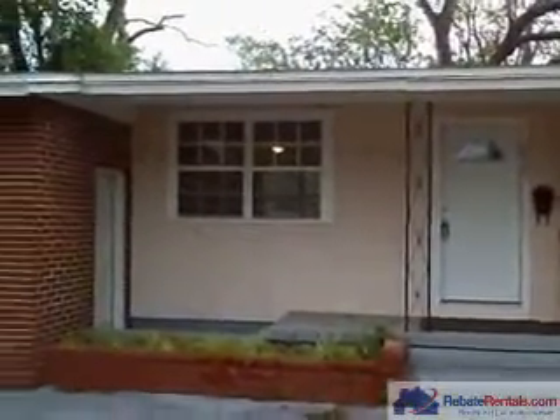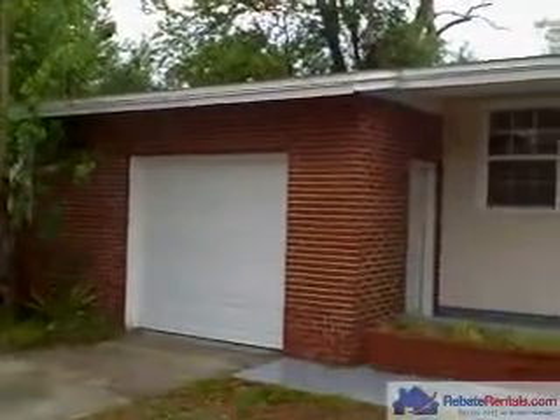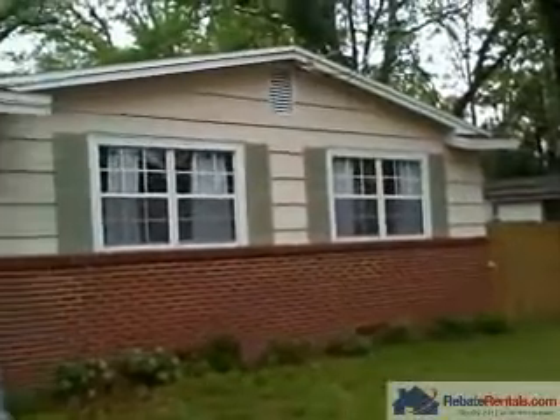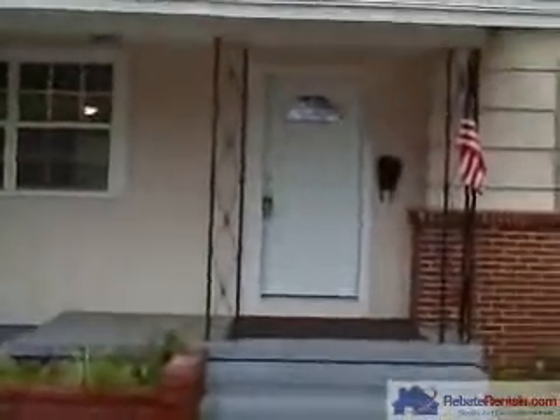RebateRentals.com Realty welcomes you to the Arlington side of town in Jacksonville, Florida. This is a charming three-bedroom, two-bath home that has been totally renovated. You're looking at the front of the house, and we're going to walk through the front door into the living room.